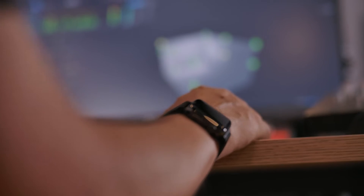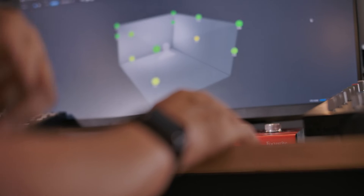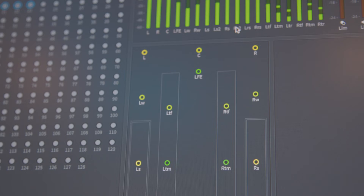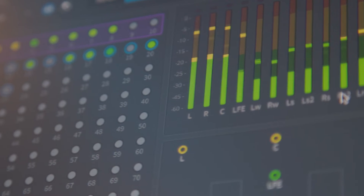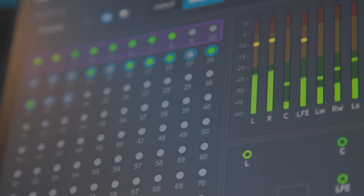Mixing in Dolby Atmos is a completely new and exciting experience. I wish I'd set up a GoPro camera above the mixing position here when I first started, because you would just see me smiling and laughing — it is so enjoyable. The way in which they've designed the user interface is extremely creative and extremely useful and easy to use for the composer, the producer, and the mix engineer. It allows you to be very creative from the very early stages of making music.